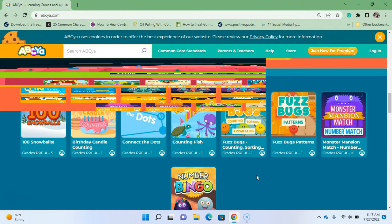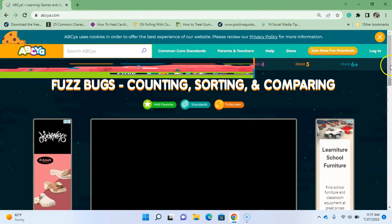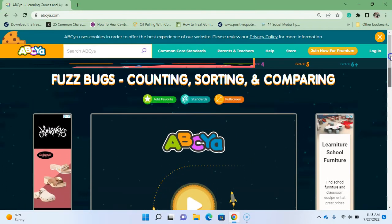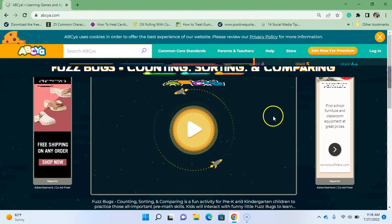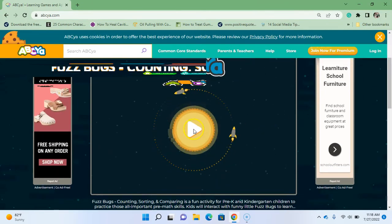Sometimes I'll play these games before I create the videos to make sure I know how to do it, and I did this one — these fuzz bugs are hilarious. If you are not laughing while playing this game, I don't know what to tell you. This one is Fuzz Bucket — it's counting, sorting, and comparing. We're going to count them, sort them, and then compare. Click on that button, you guys ready?